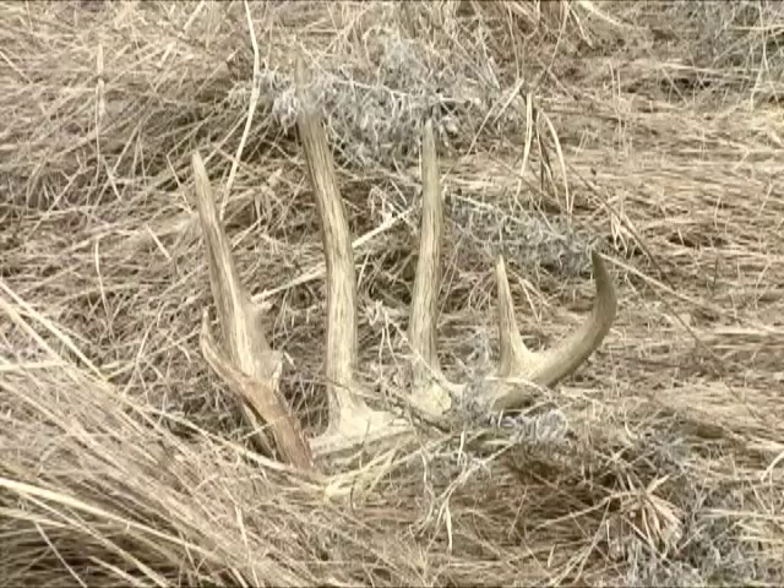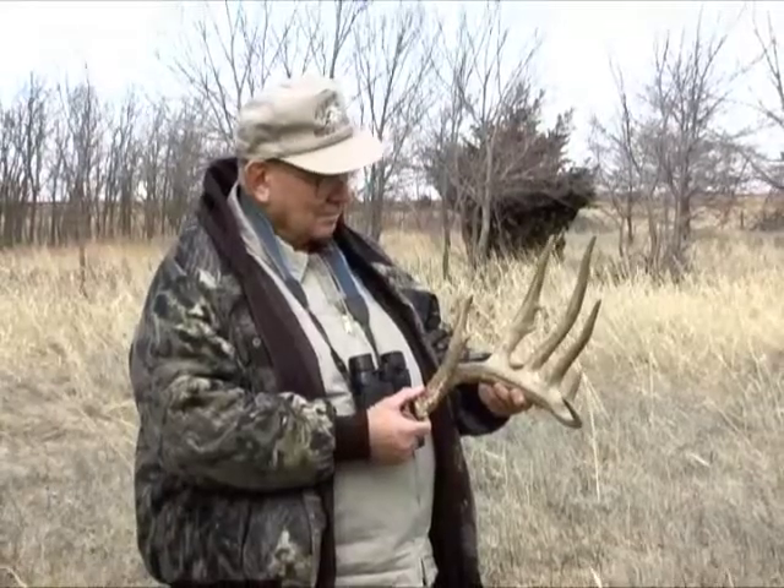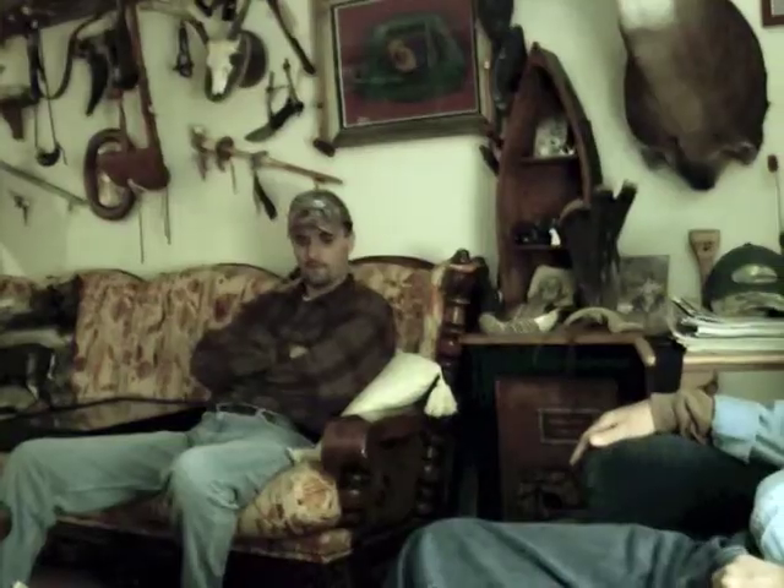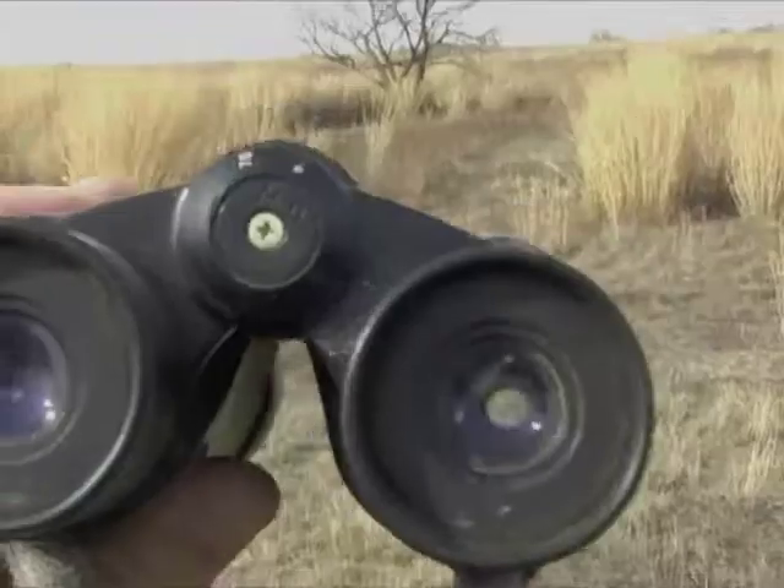All the snow that we had last week, everything was really matted down — all the leaves and even the grass was laying down. It was a lot easier to look ahead and see the antlers laying up ahead. A lot of these that I found, I just stopped and was scanning, looking around. One of them, I even had my binoculars out and came across it looking through my binoculars, looking along the edge of the field.